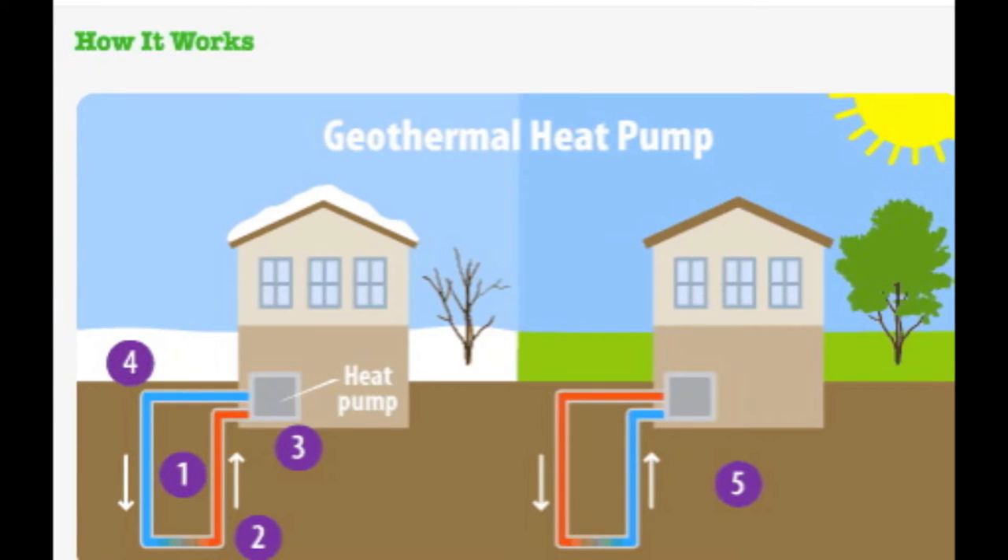The great thing about geothermal heat pumps, as opposed to a geothermal power plant, is you don't need to be near liquid hot magma or a geothermal hot spot. Anybody in North America could install one of these and save an enormous amount of energy and money heating and cooling their home.